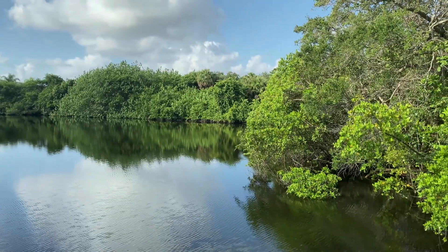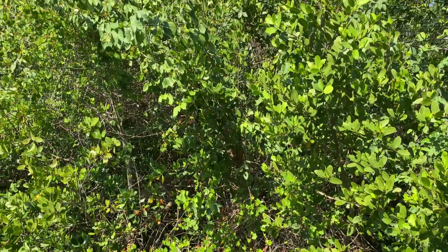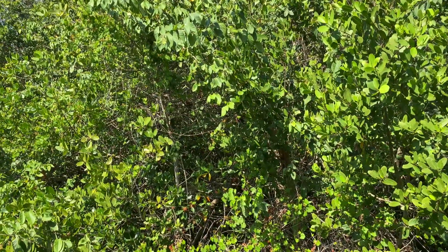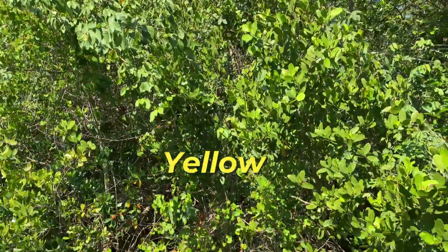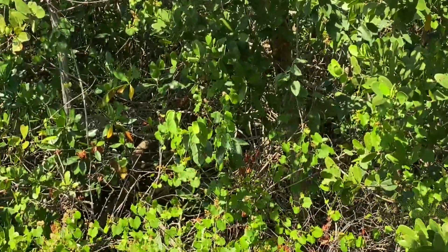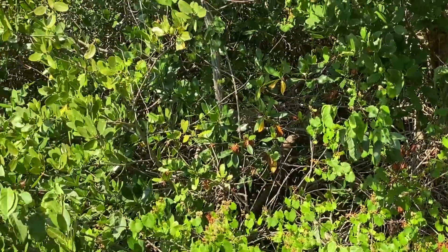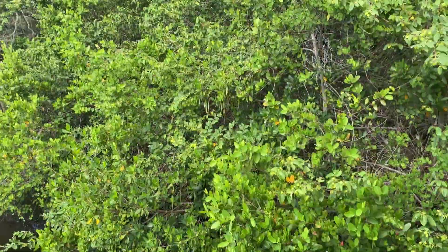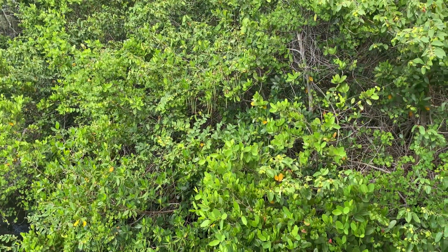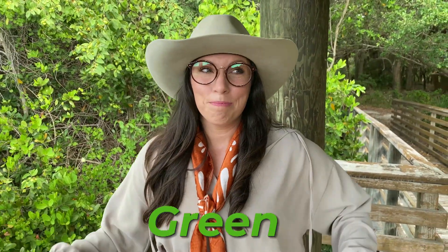Wow! If you look over here, there's a yellow butterfly! Yellow is the third color of the rainbow. It's so cute — look at it fluttering around. So we just found the color yellow. What's the next color? Green! There's a lot of green in this nature area, but let's find something really cool. Come on!